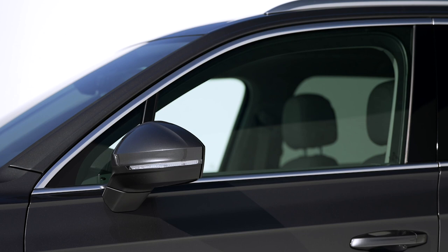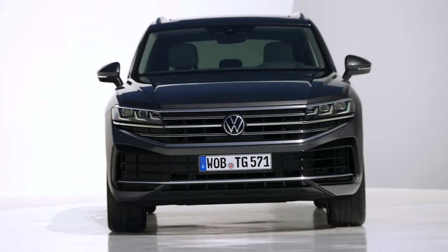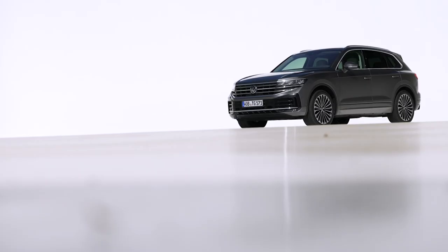Pre-sales for the new Touareg will commence in Europe on 25th May 2023, indicating its continued popularity given that over a million Touaregs have already found homes. The next eagerly anticipated launch is the Touareg RE Hybrid, which is slated for release on 22nd June 2023.